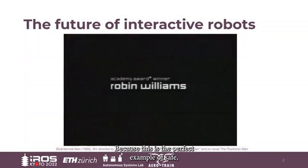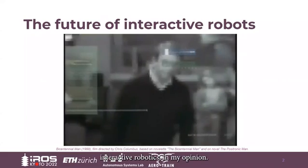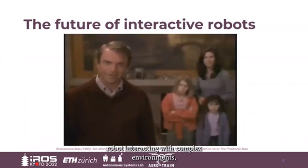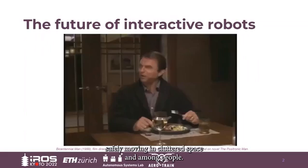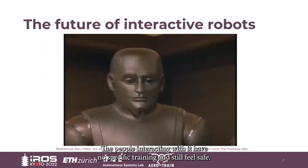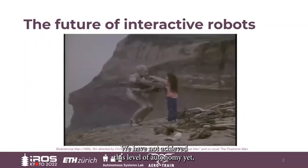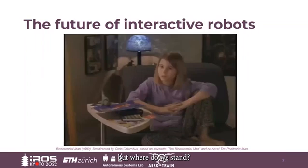Why? Because this is the perfect example of safe interactive robotics, in my opinion. Here we see a humanoid robot interacting with complex environments, handling objects, safely moving in cluttered space and among people. The people interacting with it have no specific training and still feel safe. We have not achieved this level of autonomy yet, but where do we stand?